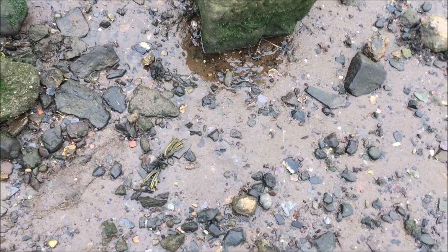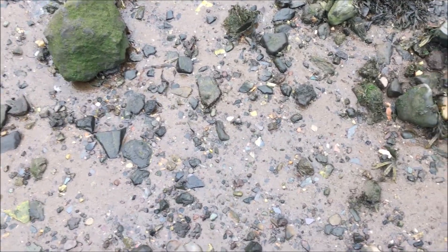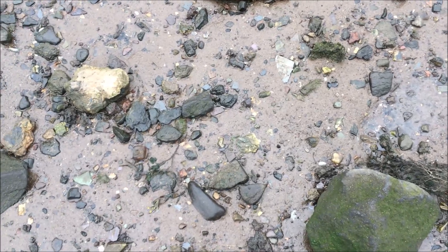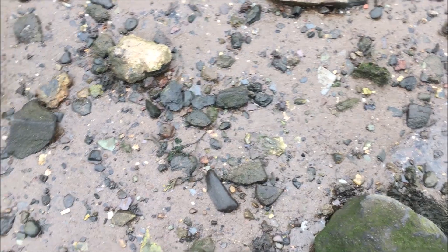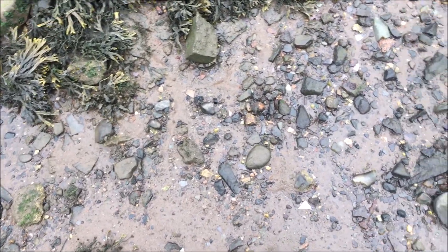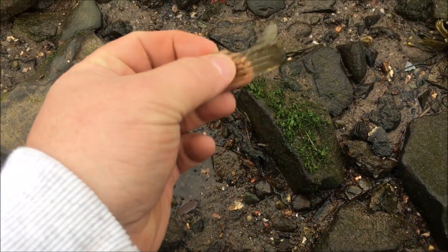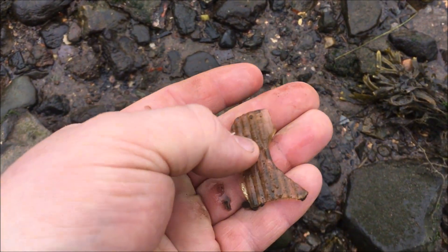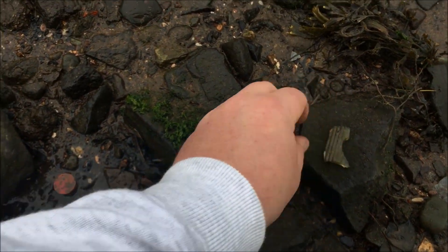Mud larking is fun because you never know what you're going to come across on these beaches. There literally could be anything from gold to silver to ancient finds. I've found flint close by on beaches here. Let's keep looking. There's loads of glass and pottery on this beach — it's always good to look through it because it helps you ID the age of the stuff that could be on your beach. There's a coin, but that's a bit of poison bottle as well — a clear one, or a cologne bottle. You do get many cologne bottles from this area.